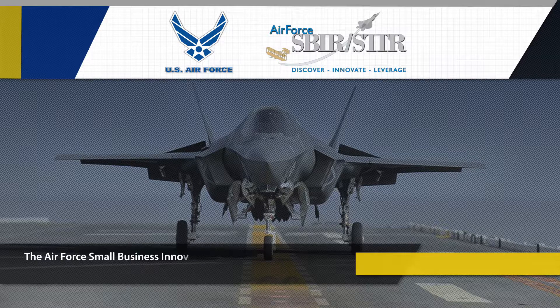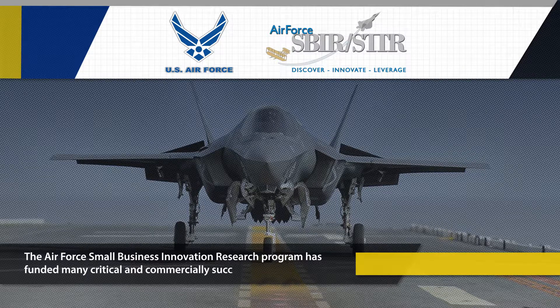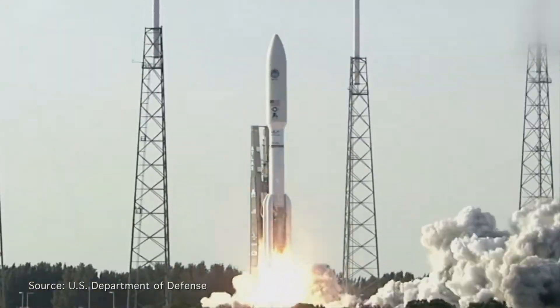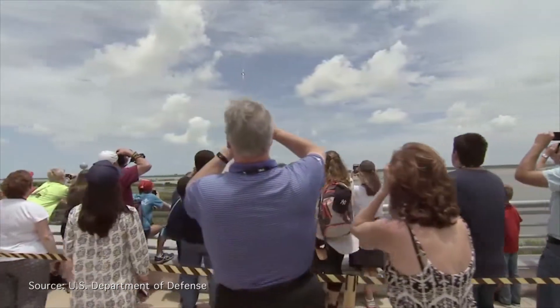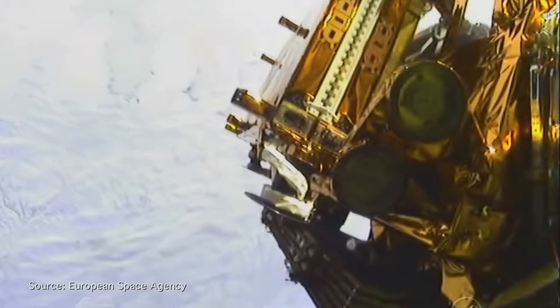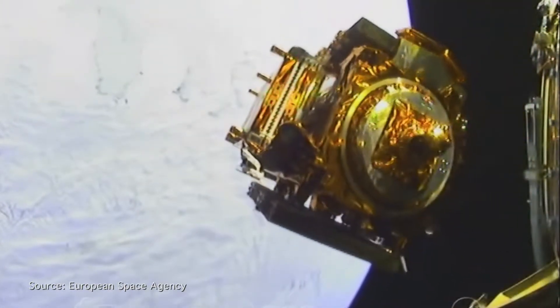The Air Force Small Business Innovation Research Program has funded many critical and commercially successful technologies. This is the story of one of them. Few things are as thrilling to watch as the launch of a rocket, but imagine you have a quarter-billion dollar satellite strapped inside, with success or failure riding on clean, smooth, and precisely timed separation from the rocket.